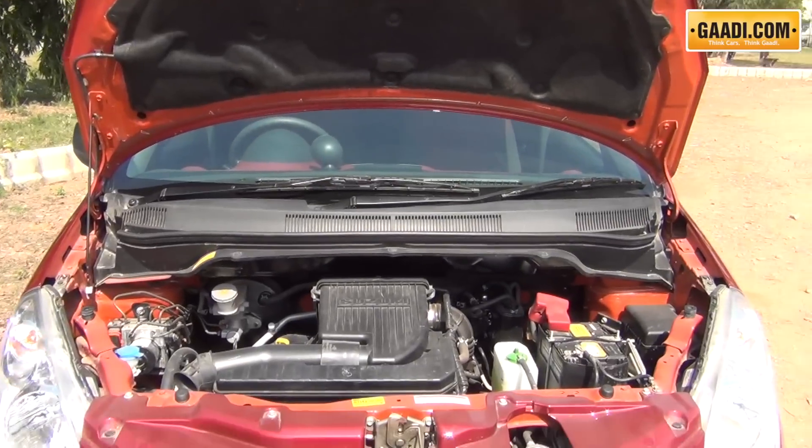The new Ritz continues to be powered by the same 1.2-litre petrol and the 1.2-litre Fiat-sourced multijet diesel engine. The difference is the new Ritz gets improved engines — while the petrol gets VVT technology, the diesel is actually 10% more fuel efficient.